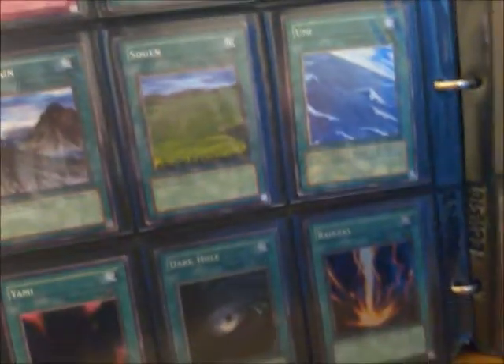Then we get the first field spells, which I do say have nice artwork. They raise attack points by around two or three hundred for two or three types of monsters each. Then Dark Hole and Raigeki — Raigeki is awesome, but a lot of decks don't much need it now. Some still use it; it's been on and off the ban lists.